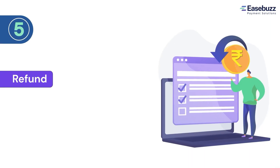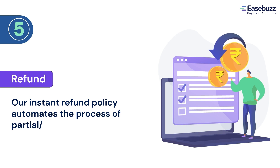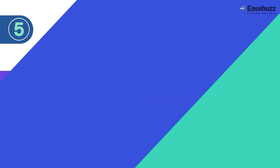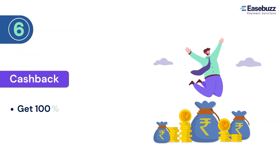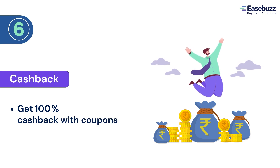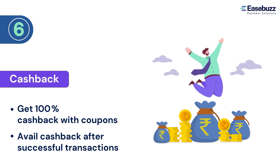5. We have an instant refund policy that uses virtual bank accounts to easily process partial or full refunds. 6. Make a steal deal with 100% cashback using coupons from the payment page. Avail cashback after completing the transaction and of the same amount.